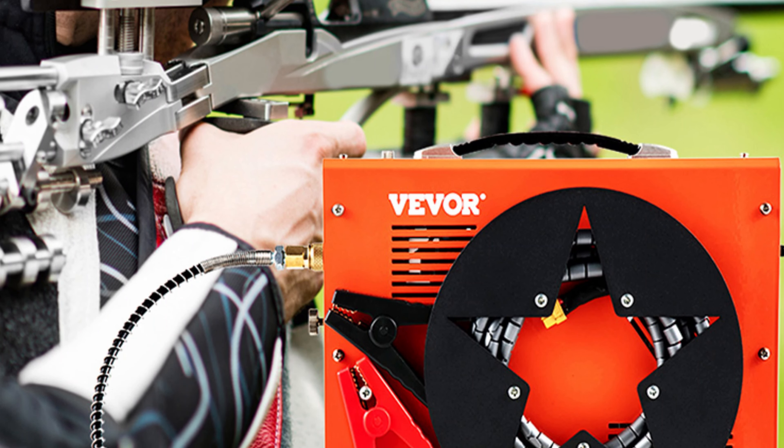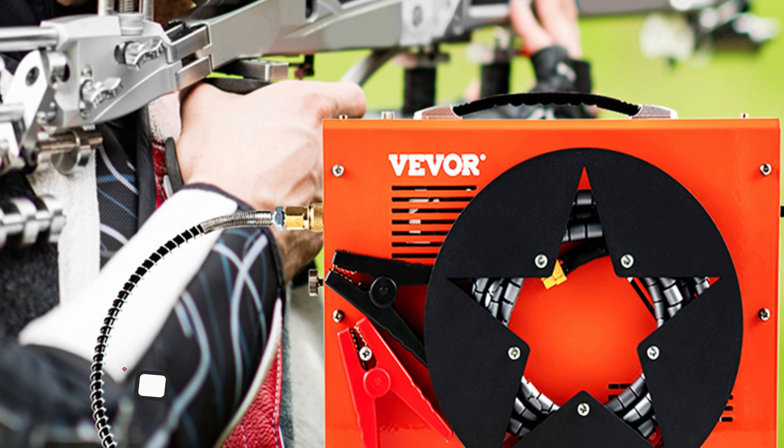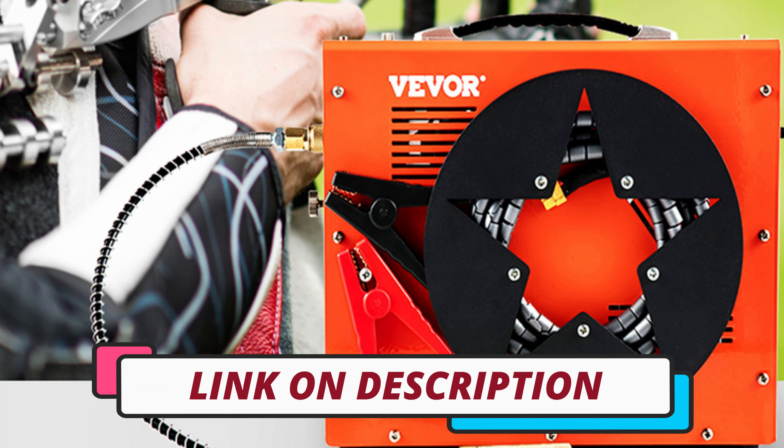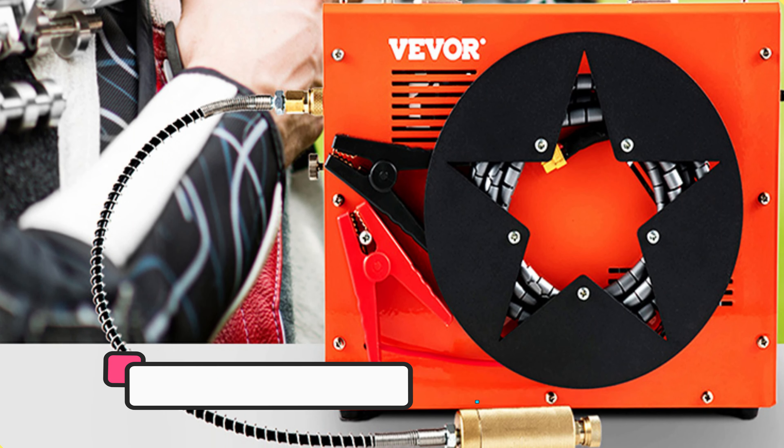Hi guys, today's video we're going to check out the 3 best high pressure air pumps on the market. This list was made based on our personal views and are listed based on rating, review, orders, price, quality, durability, and more.